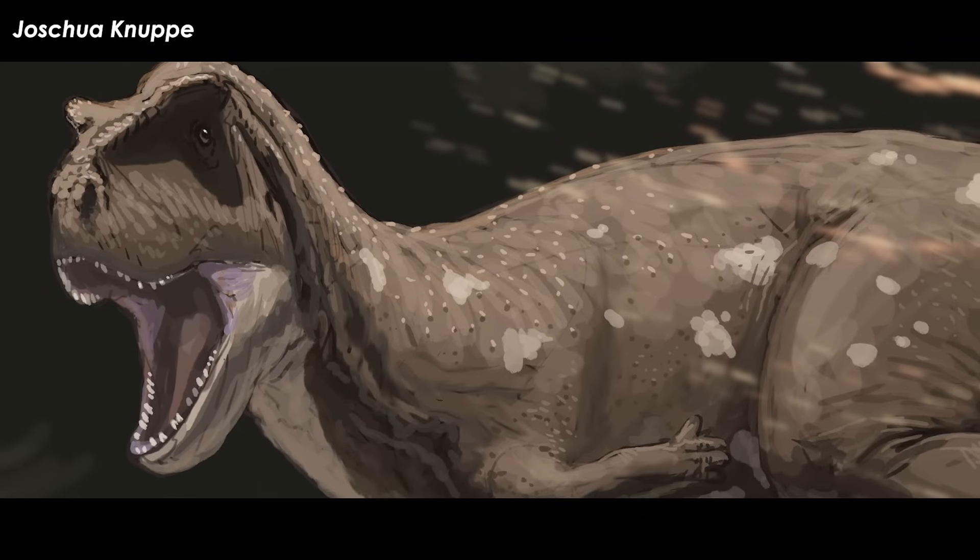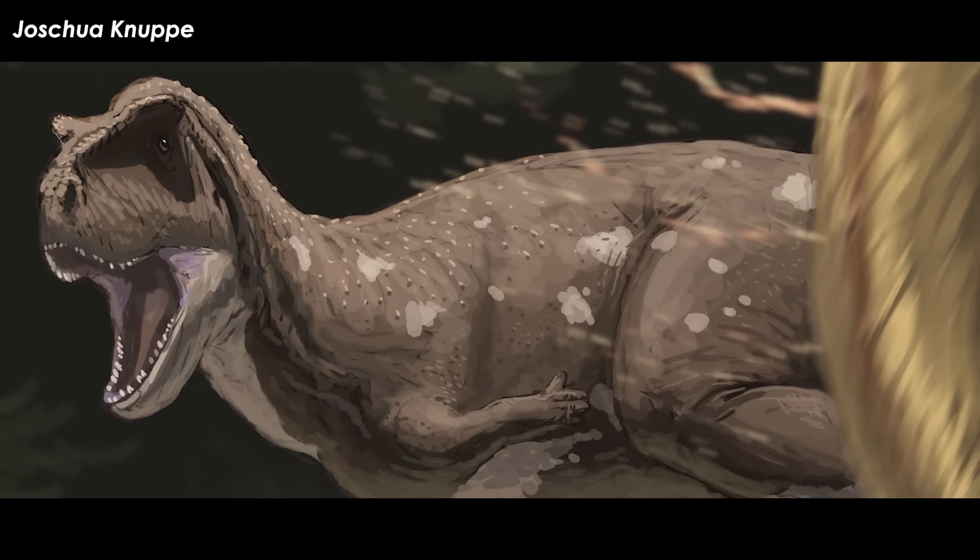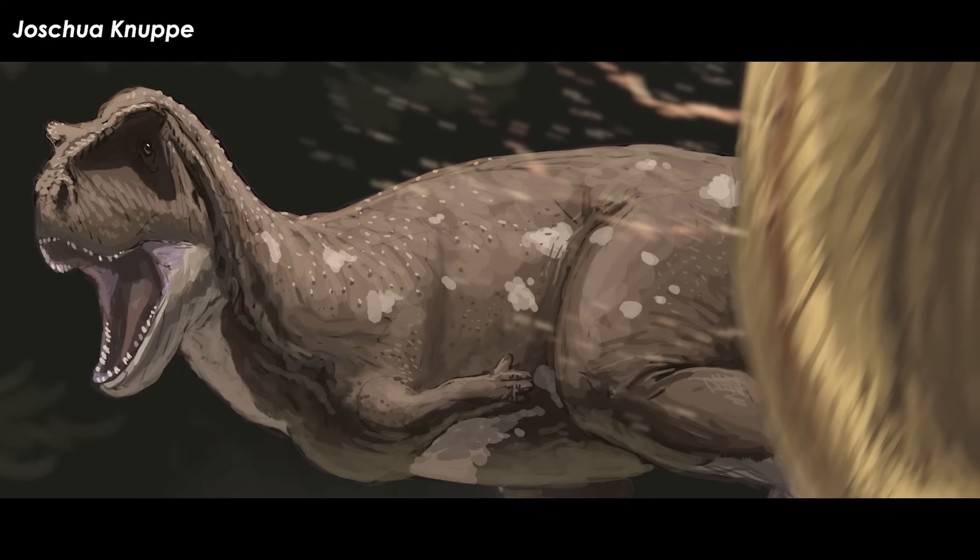You see, sometimes dinosaur specimens are so young that their features would make the animal appear more primitive than it actually was, messing up the conclusions.